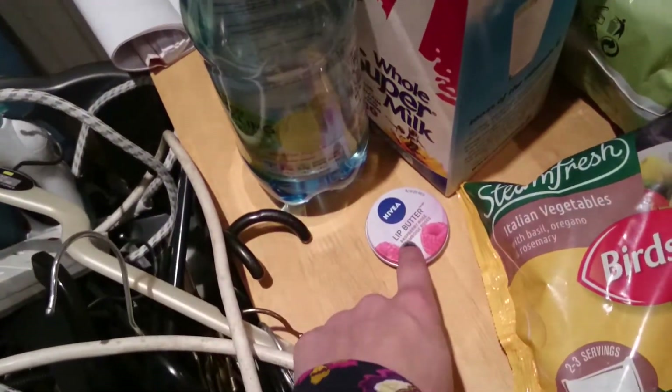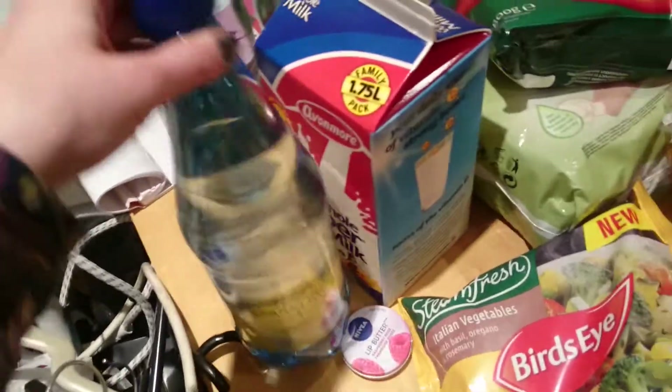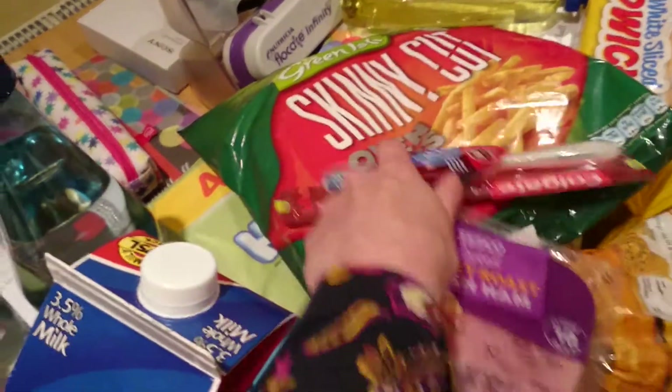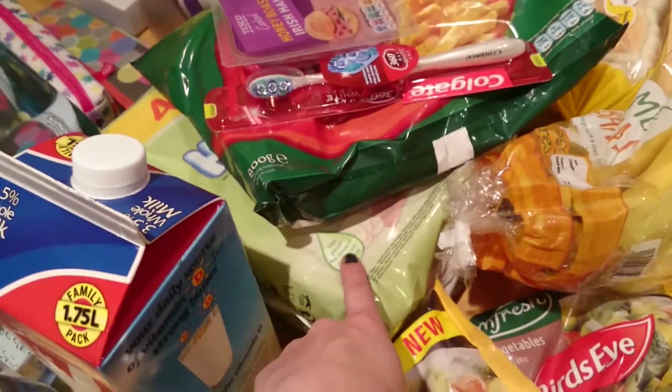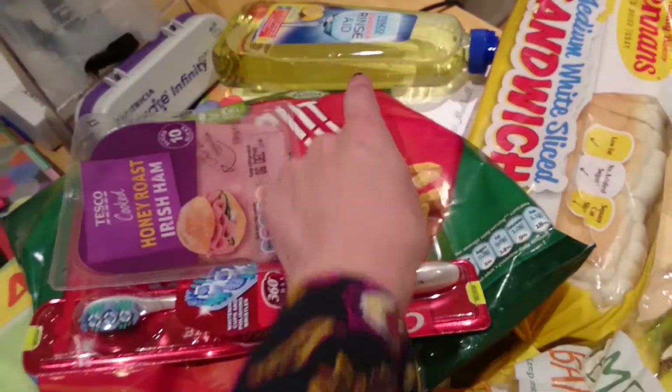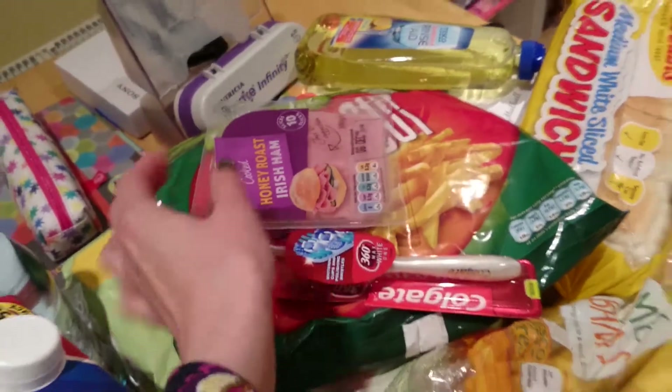So I got lip balm, I got milk, I got sparkling flavoured water, I got ham for Eli, I got skinny chips for Eli, two toothbrushes for Shane, baby wipes, bread for Eli, and rinse aid for my dishwasher.